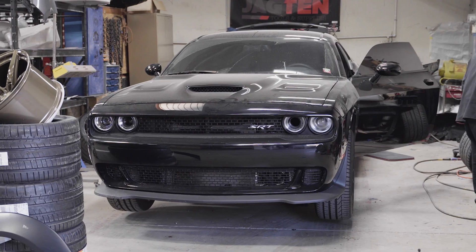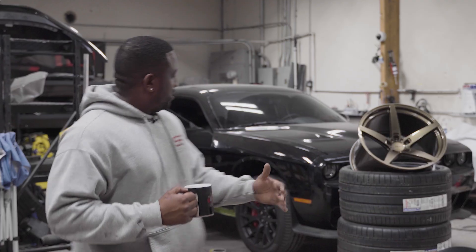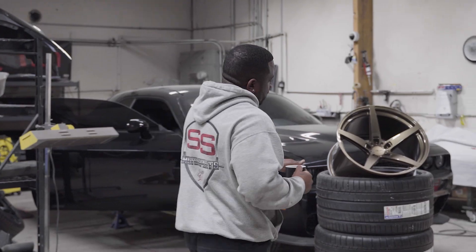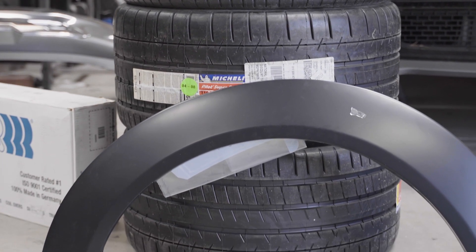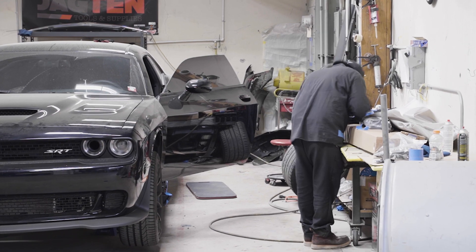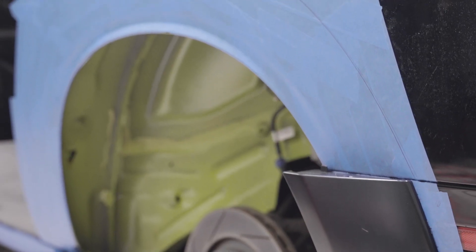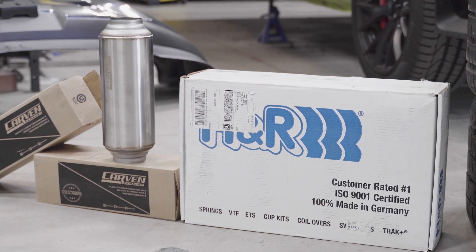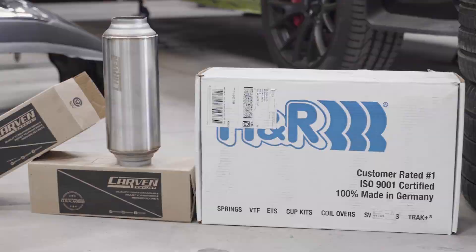Right here we got the homie Logan's 2016 Dodge Challenger Hellcat, which we're about to make a wide body. OEM wide body kit. Nando's getting down on it right now, mocking up the fenders. About to cut the fenders and the quarter panels, get the wide body kit installed. Then we're going over to the goodies — carbon full exhaust Mando's gonna build for this one, and install the H&R drop springs. But keep these Velgers right here.